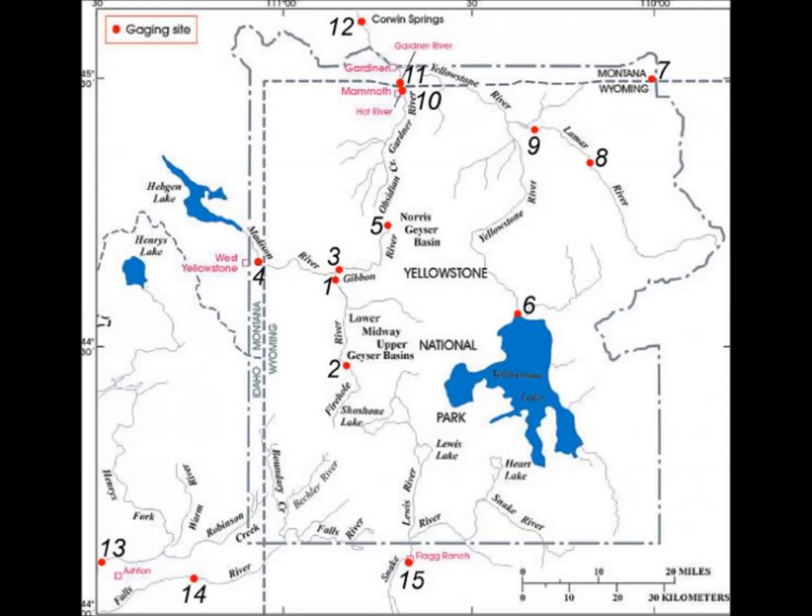There is a tremendous amount of earthquake activity around Yellowstone today, and that will be the next video — combined with what's going on with Ridgecrest, because that's the same magma body in that area.